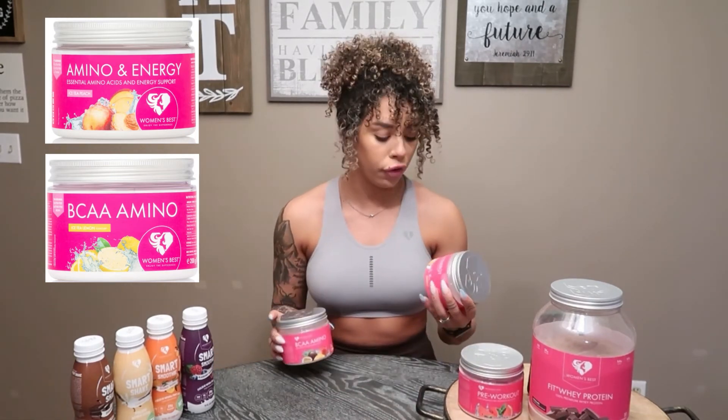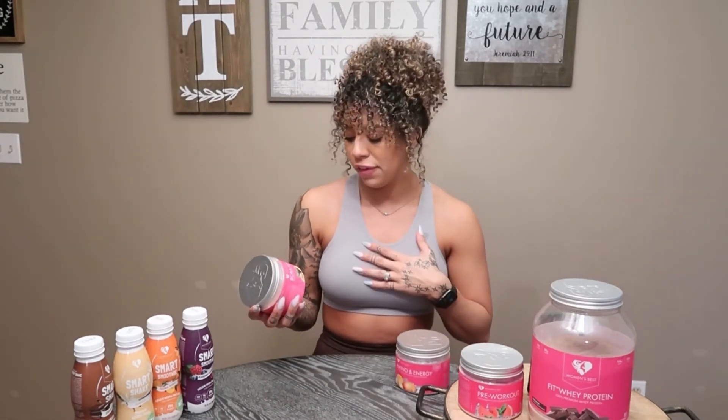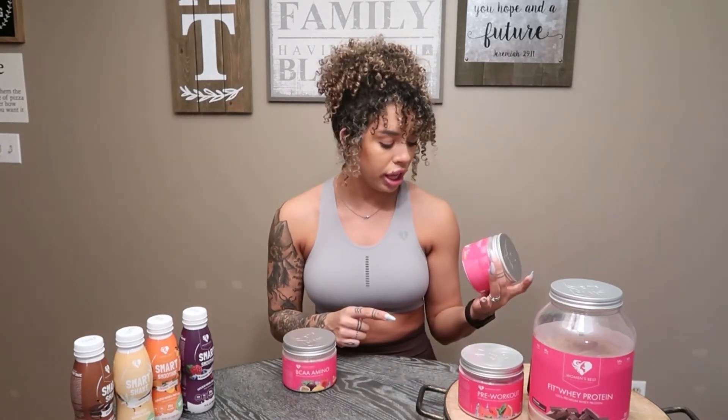If I'm not feeling the pre-workout, I have two other options: the Amino and Energy or the BCA Aminos. The BCA Aminos are great for post-workout, and the Amino and Energy I take while working out. My favorite flavor of the BCA Aminos is the passion mango — it's very fruity. They also have iced tea peach, which is fantastic. On the Amino and Energy side, I love the icy peach, and they also have fruit punch. Honestly, you cannot go wrong with any of these.